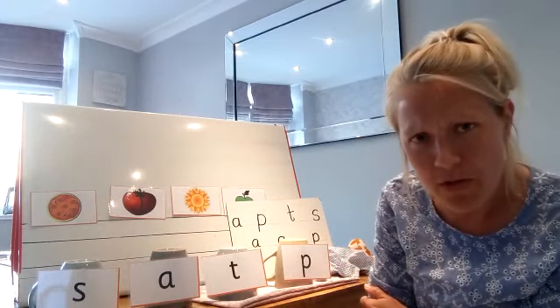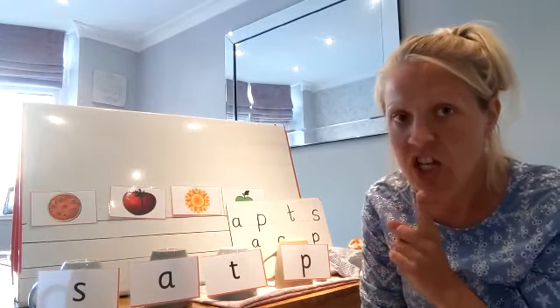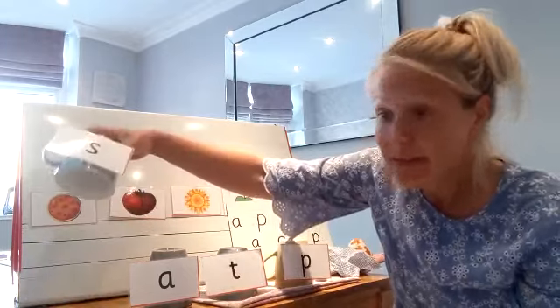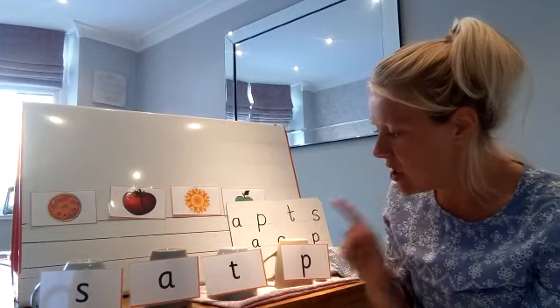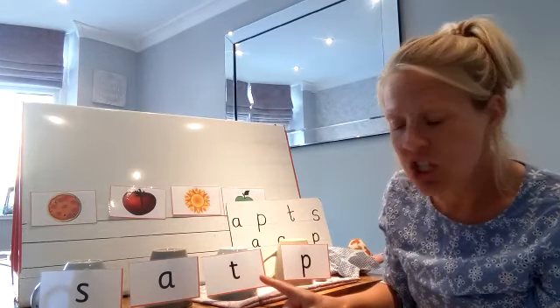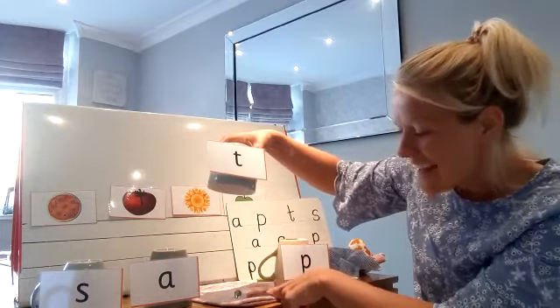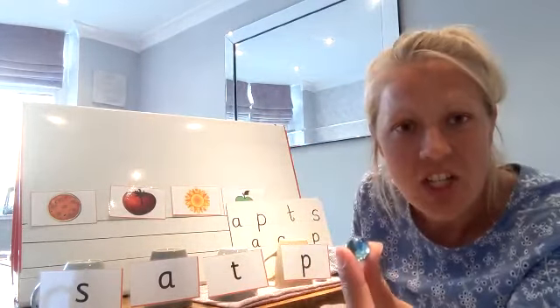Tell your grown-up — which one do you think it's under? I think the marble is under S. Let's have a look. No, there's no marble there. Maybe it's under T. Yay! Can you see the marble everybody? It was under T.